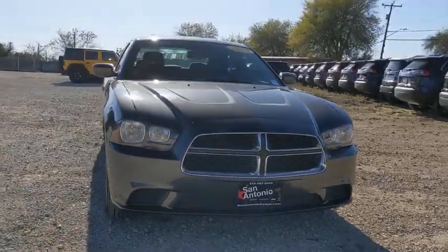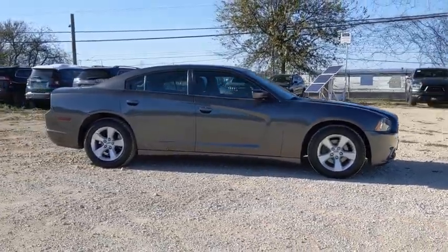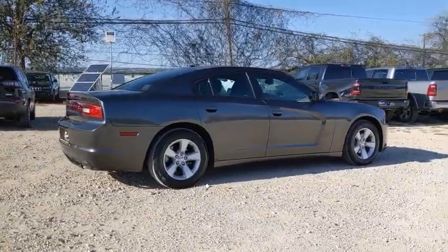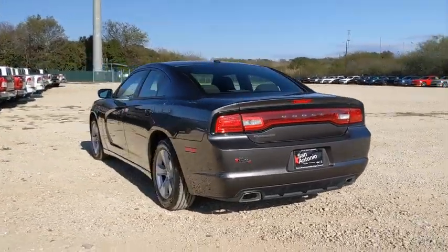Looking for the right vehicle? Check out the 2013 Dodge Charger. Inject some versatility, comfort, and sophistication into your muscle. The Charger is a powerful sedan that excites at every turn. Peace of mind comes standard with Charger's 5-star government front and side impact crash test rating.